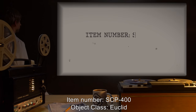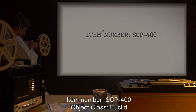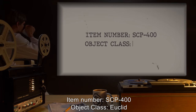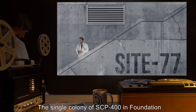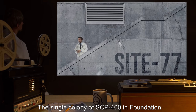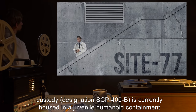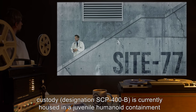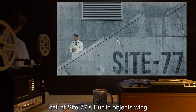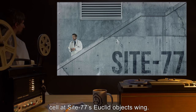Item number SCP-400, Object Class Euclid. Special Containment Procedures: the single colony of SCP-400 in Foundation custody, designation SCP-400-B, is currently housed in a juvenile humanoid containment cell at Site-77's Euclid Objects Wing.